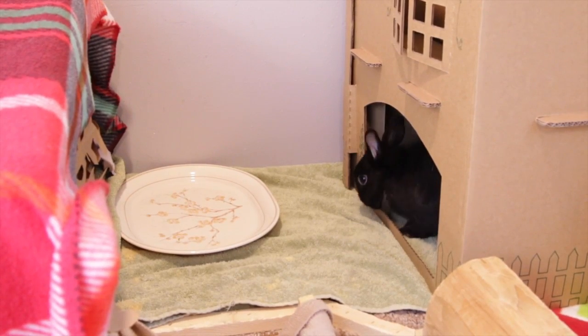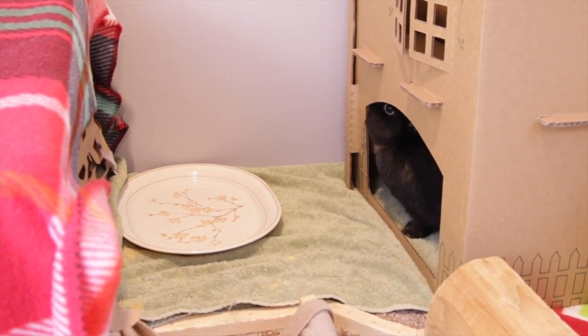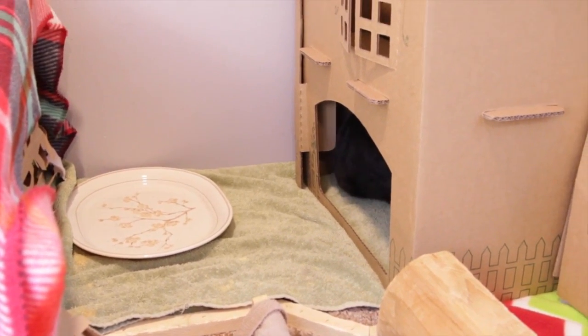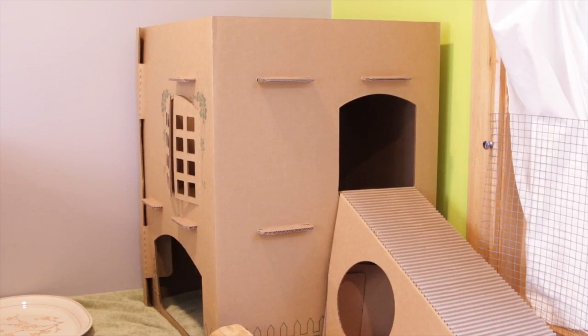Exiting the hidey house we have a veggie plate where Ebony eats her veggies, and then a green towel underneath that. And then to the right I just have a cottontail cottage which Abby from Stormy Rabbit sent to me, and as you can hear Ebony is already ripping it to shreds, so I'm not sure how long this is going to last.